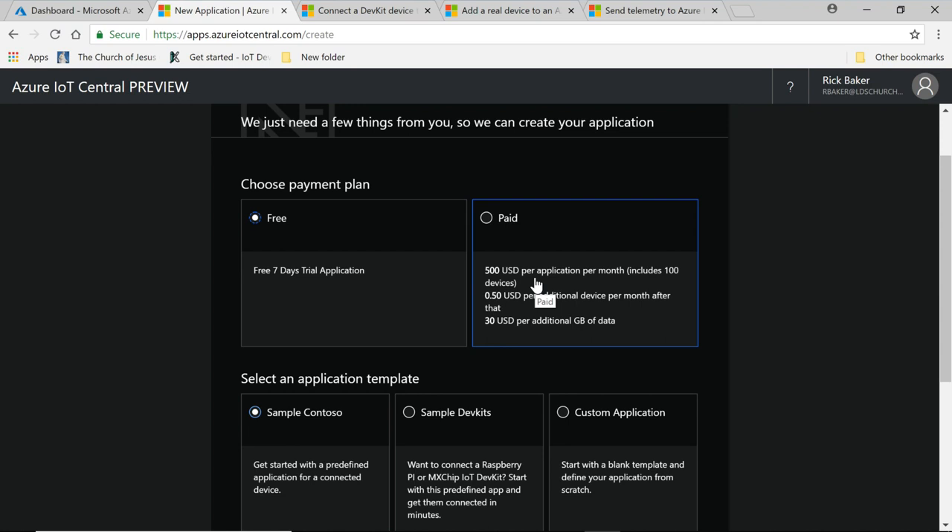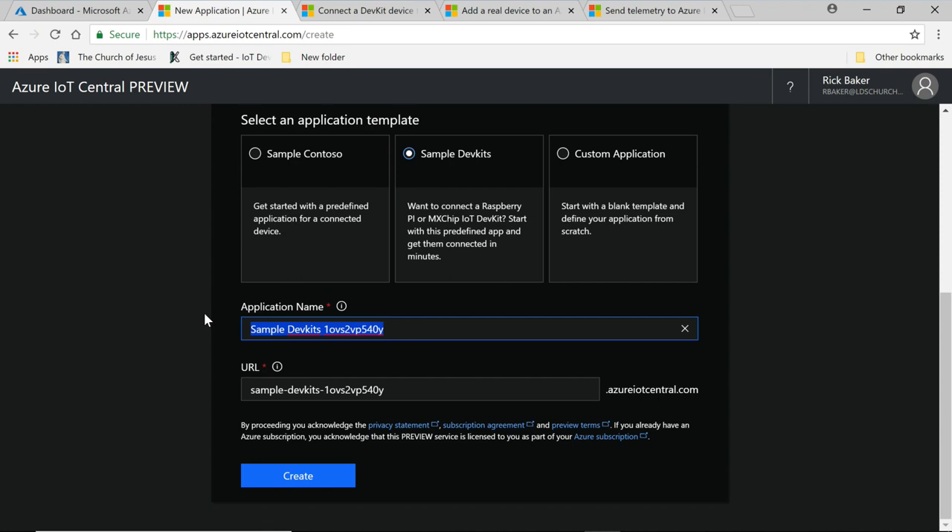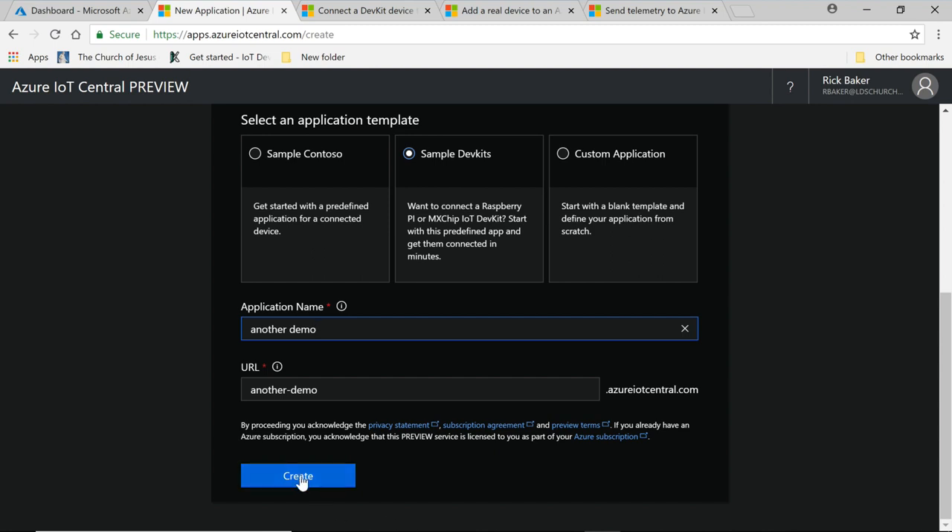When creating a new IoT Central application, you'll want to start with the free option. After the grace period it charges $500 a month, so you don't want to continue beyond your trial. You start with seven days free and can extend to 30 days — which is good because we had to bump this presentation back a couple of times. If you're using the MX Chip, you would select the sample dev kits template, give it a name, and create it.